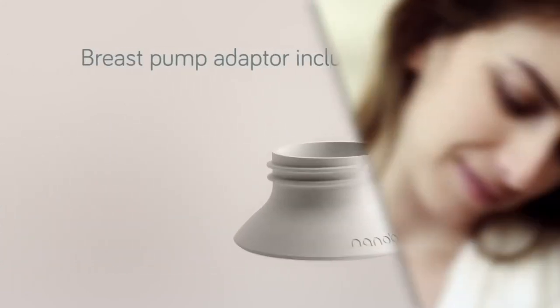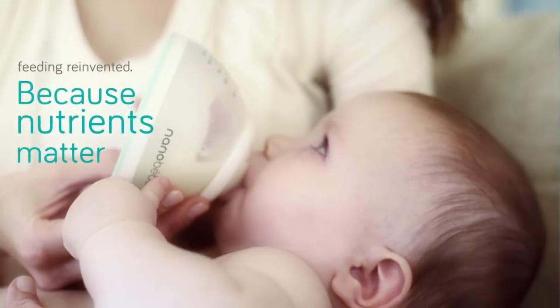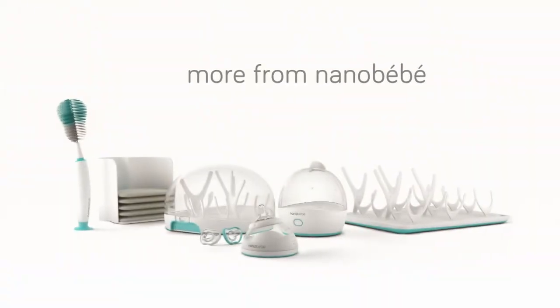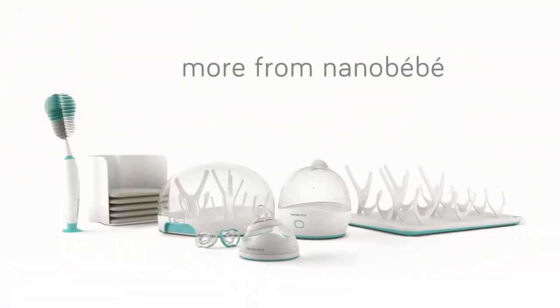The Nano Baby won't be in retail stores until early 2018, but it's already won innovation awards in the baby products industry. For more details about the Nano Baby system, visit nanobaby.com. I'm Rick Manning, the Gizmo Editor — thanks for watching.